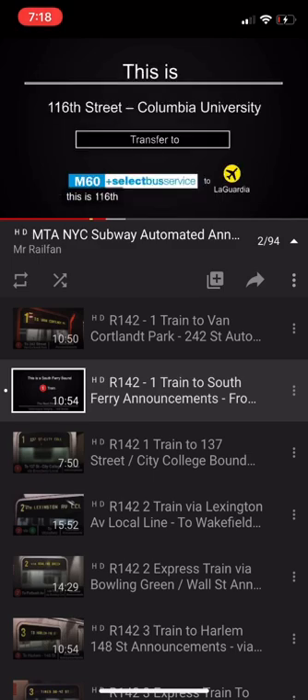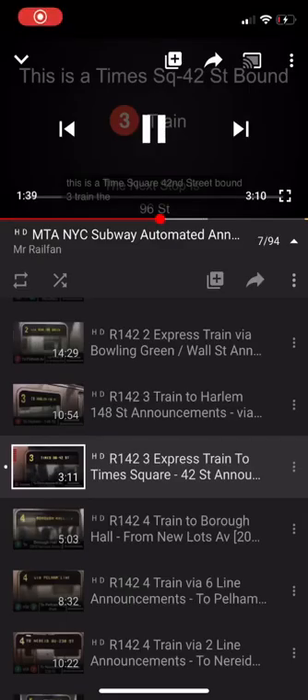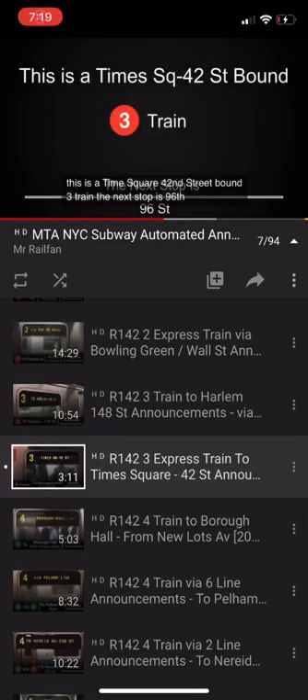This is 116th Street, Columbia University. Transfer is available to the M60 select bus service to LaGuardia Airport. This is the Brooklyn-bound 3 train via the 1 line. The next stop is 96th Street.